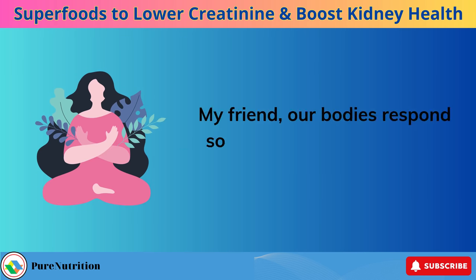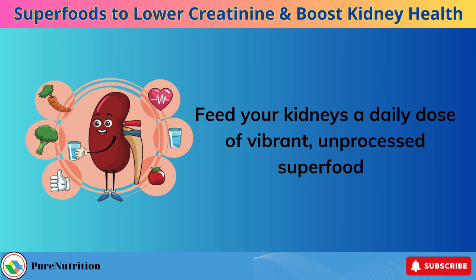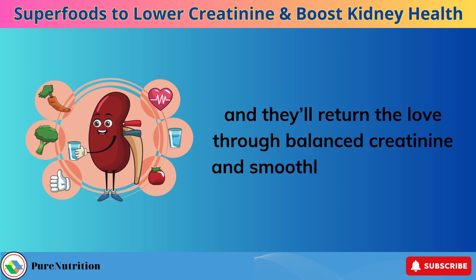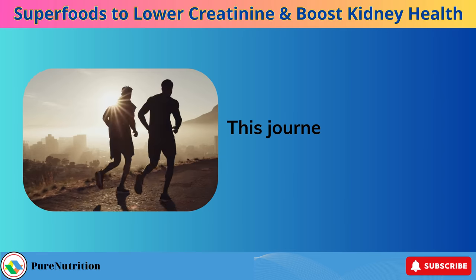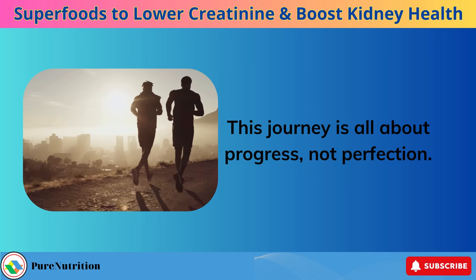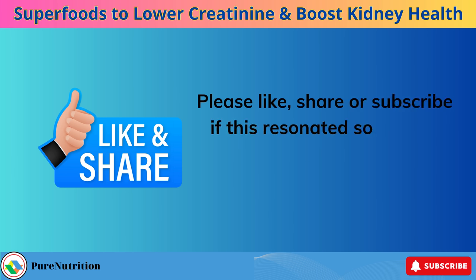Our bodies respond so beautifully when we give them what they need. Feed your kidneys a daily dose of vibrant, unprocessed superfoods and they'll return the love through balanced creatinine and smoothly flowing filters. Start slowly adding in a few new kidney-friendly foods that appeal the most. This journey is all about progress, not perfection. Support your kidneys and they'll support you right back. Please like, share, or subscribe if this resonated so we can continue cultivating healing through food.